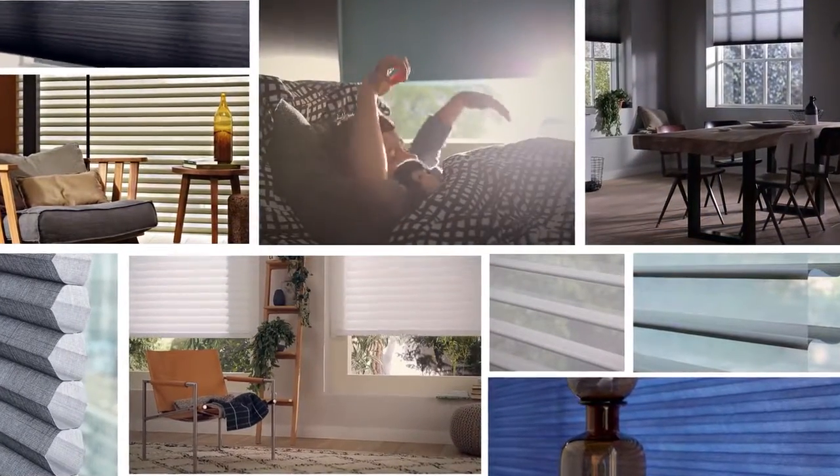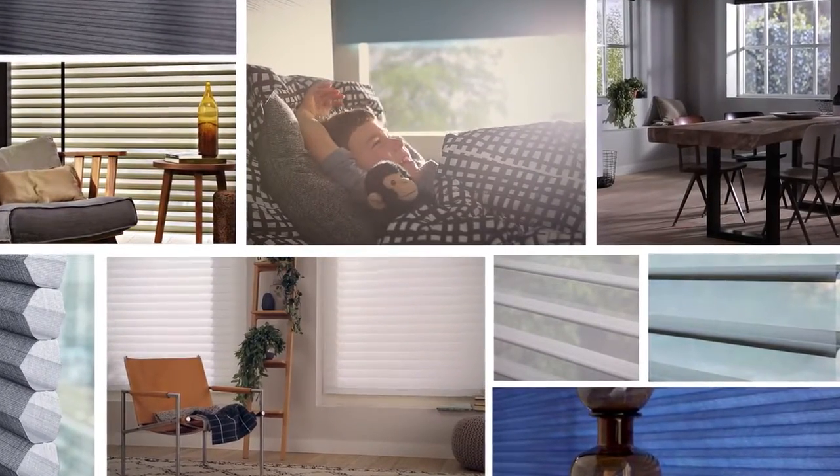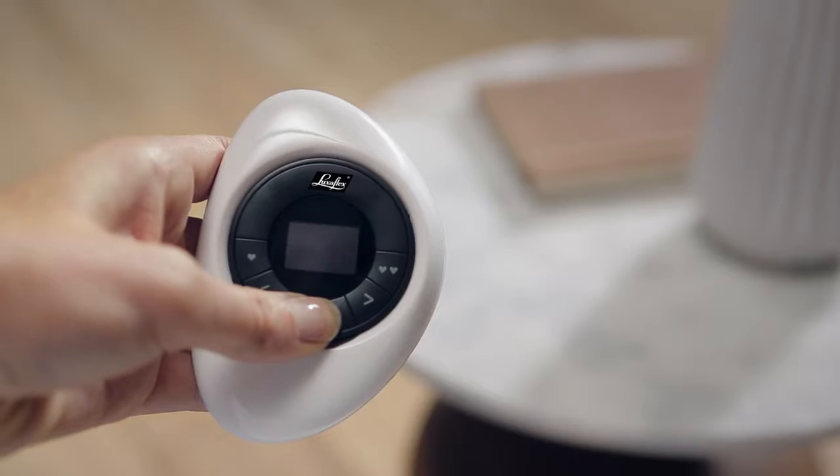Combine the advanced technology of PowerView motorization with our incredible selection of sophisticated styles, colors and fabrics, and the most beautiful window treatments just became the most intelligent as well.